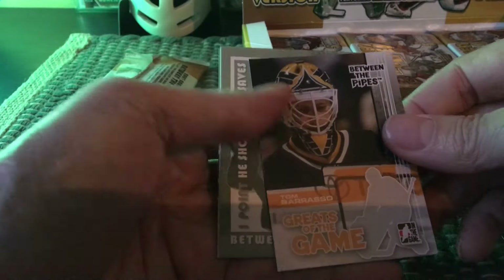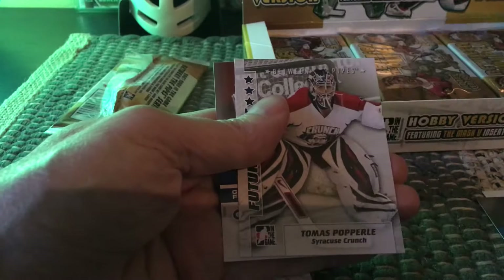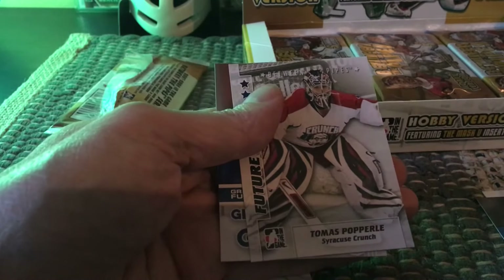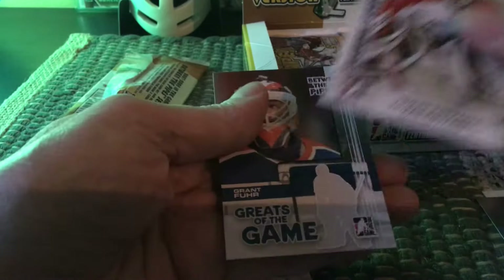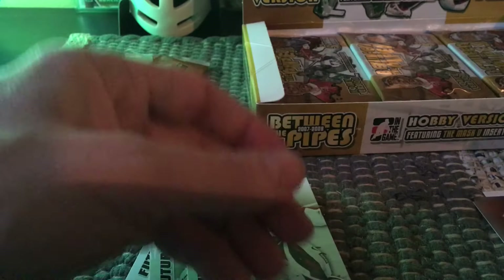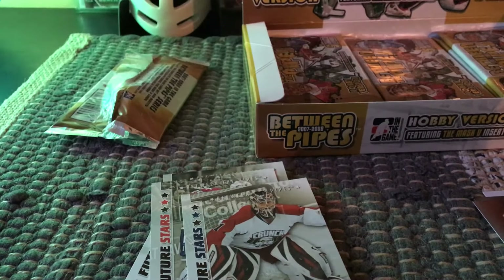Here's a stars of the game in Dan Cloutier, a greats of the game in Tom Barrasso, then a Thomas Popperle from the Syracuse Crunch as a future star, and another greats of the game in Grant Fuhr of the Edmonton Oilers, who played on championship teams with Gretzky, Messier, and Charlie Huddy.